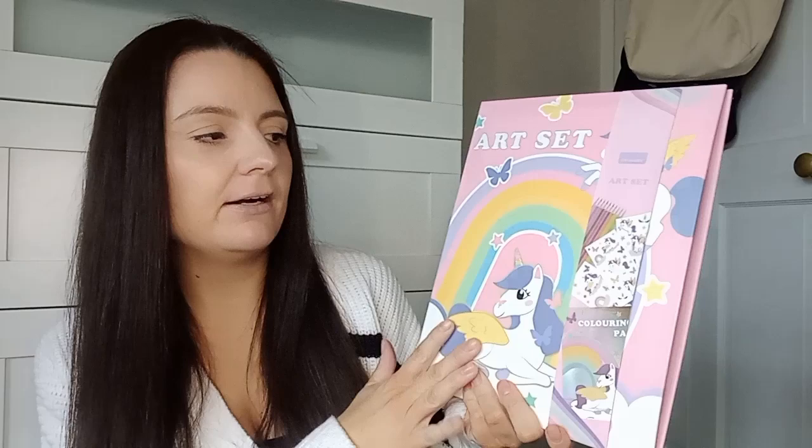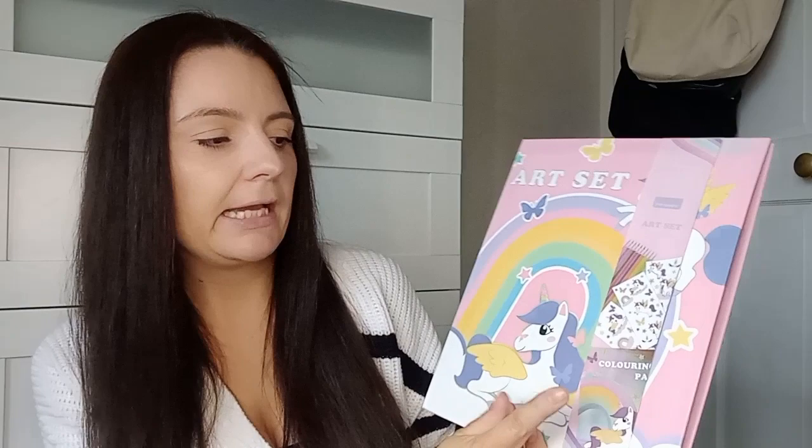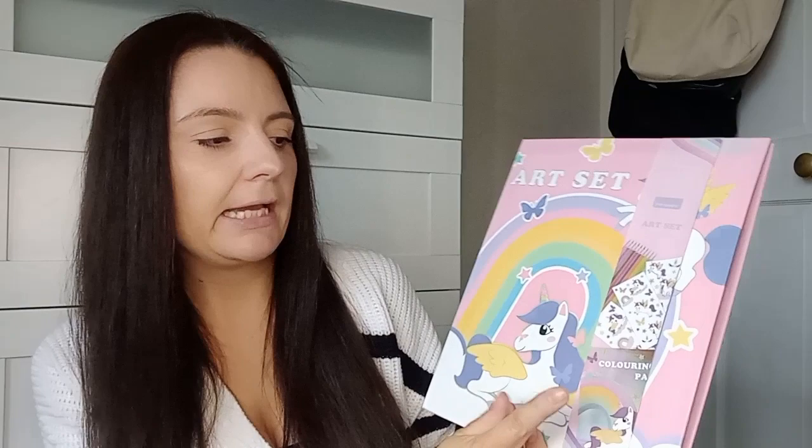On the theme of unicorns, I picked up one of these — it's actually for Elsie's friend who she's been invited to a birthday party for at school. It's a little art set: you get a reusable folder, a coloring pad, some stickers, and coloring pencils. It was only £3.50. I thought that was a really good little gift.